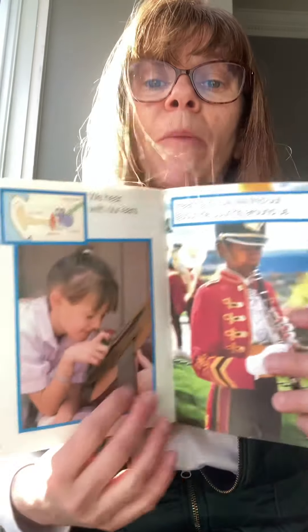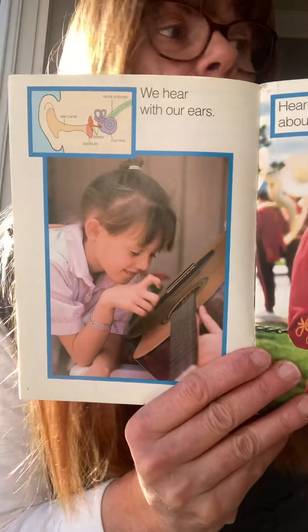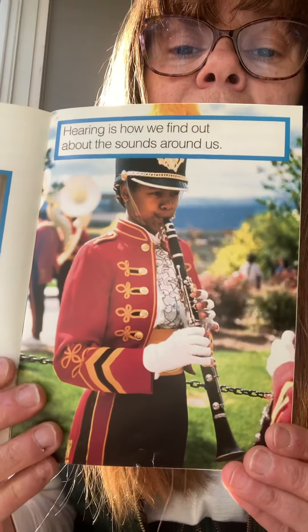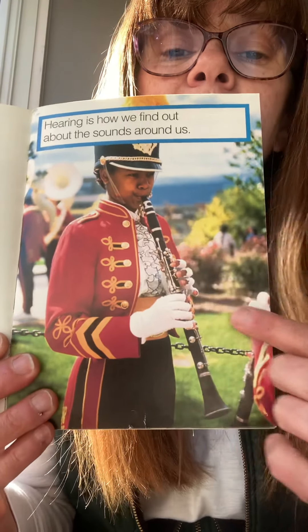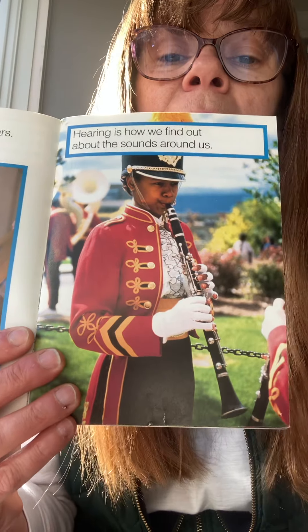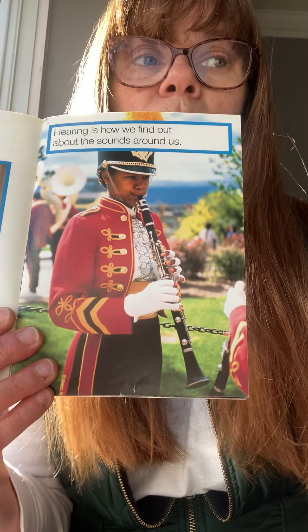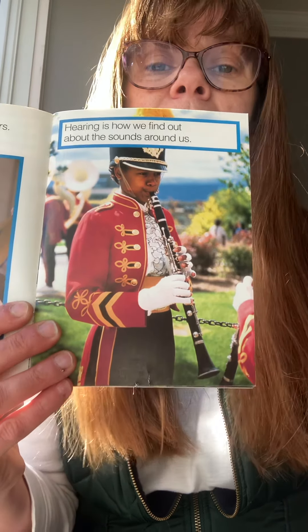Do you hear the clap? And you can hear my dog making sounds right now, squeaking her toy. Hearing is how we find out about the sounds around us. This little boy is playing a clarinet and he is making sounds.